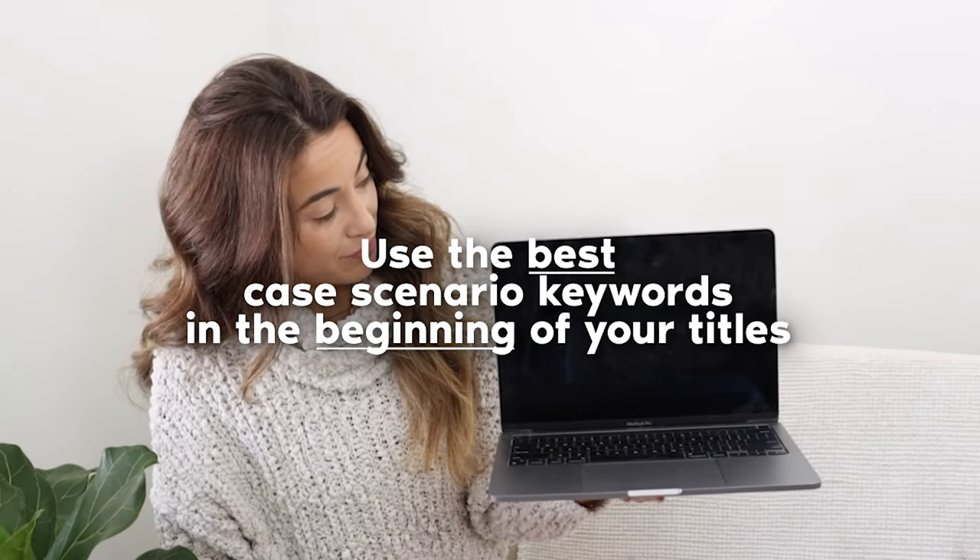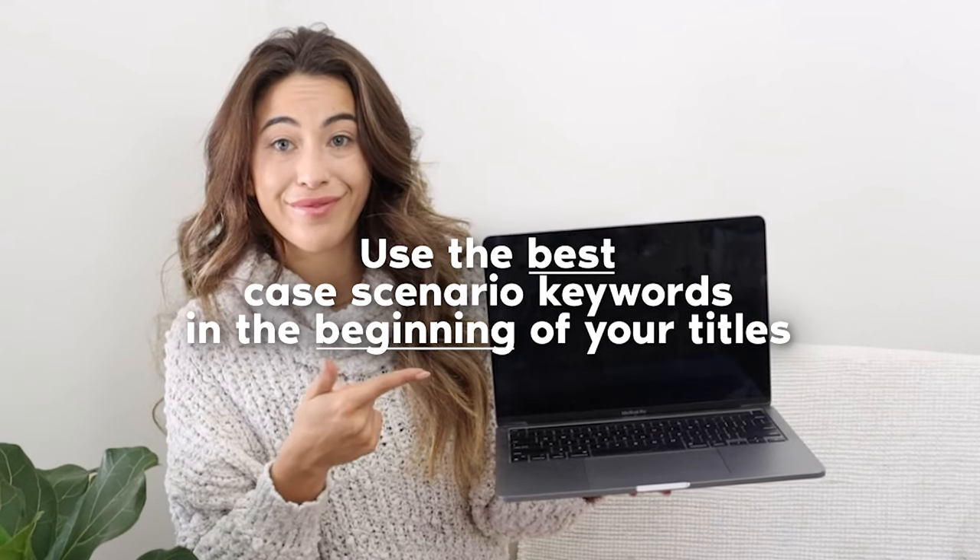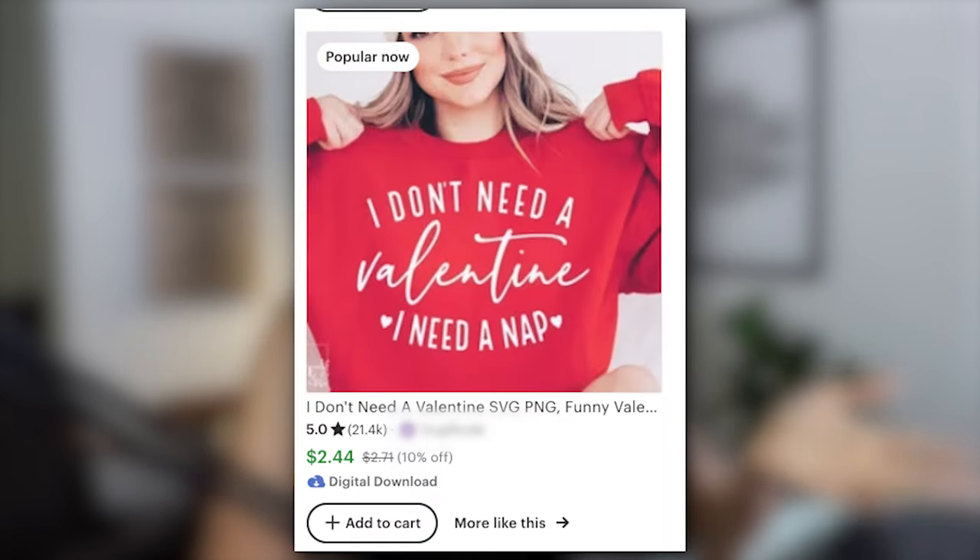We want to take those best case scenario keywords and make those the beginning of our title, because those high search, low comp words are the opportunities we want to rank for. So if we are going to do 'Singles Valentine's Day shirt,' we're going to make sure that shirt is optimized for something that clearly says that someone is single, or a joke that a single person would understand.